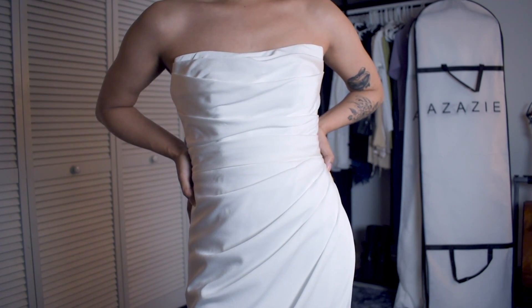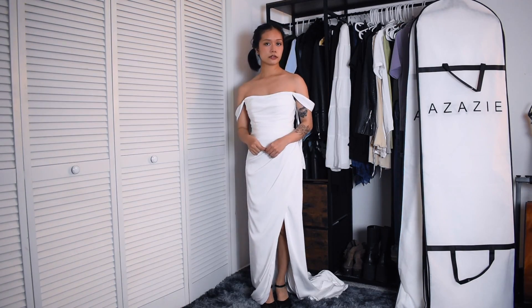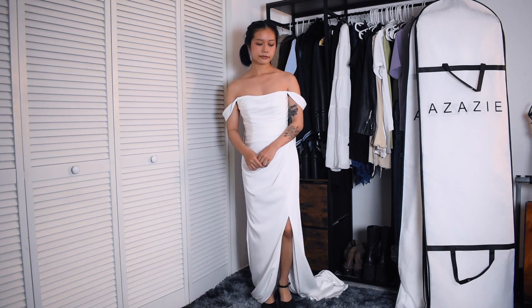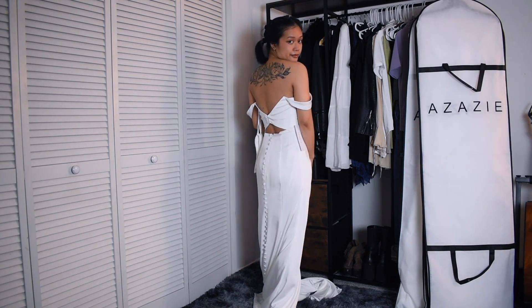Overall, it's a really pretty dress and I love the asymmetrical draping of the fabric so much. I already know this is going to be one of my favorites. I also feel like it looks more expensive than it actually is because of the drape design. It looks like a high-end designer dress and I just really like this kind of style.